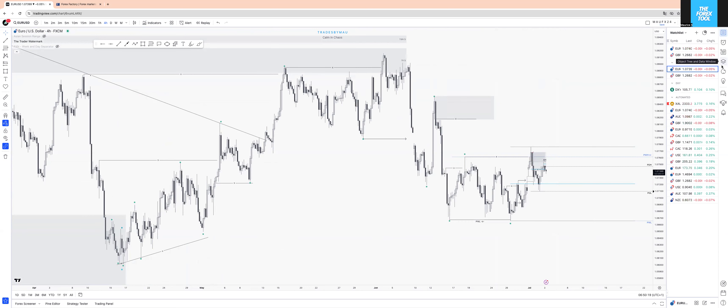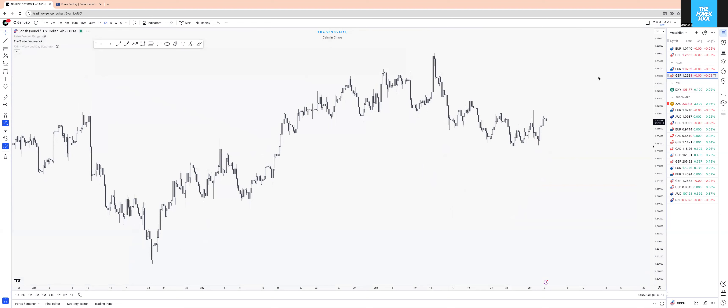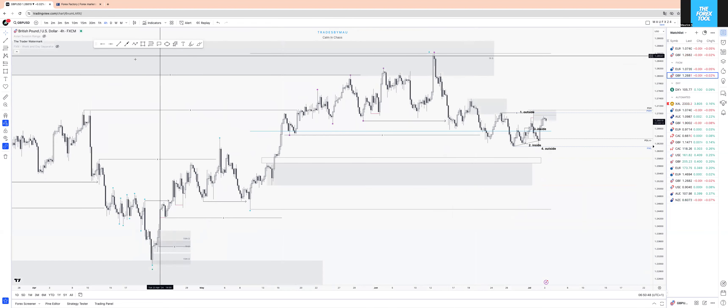We're going to point out in a second what it looks like on GU. Today's play for EU is shorts from here. Then GU — and this is where the interesting stuff comes.